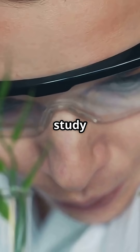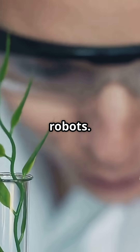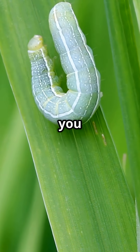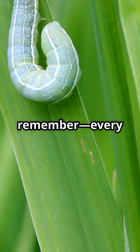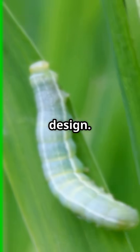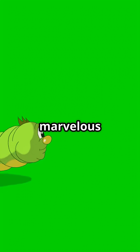Scientists even study inchworms to inspire cool new robots. Who knew a caterpillar could be an inventor? So next time you spot an inchworm, remember: every loop is a step in nature's grand design. Like, share, and subscribe for more marvelous movers.